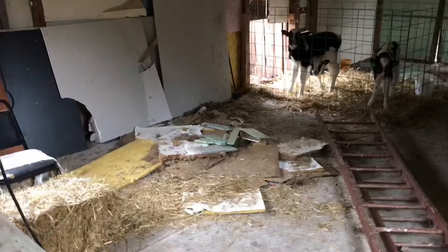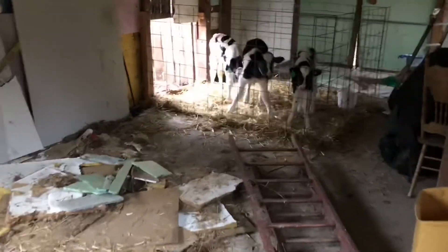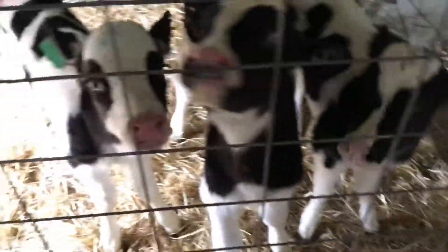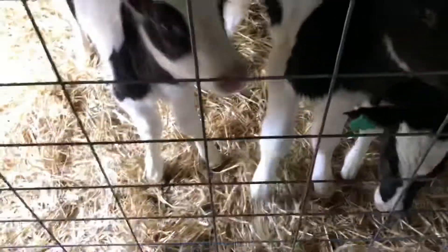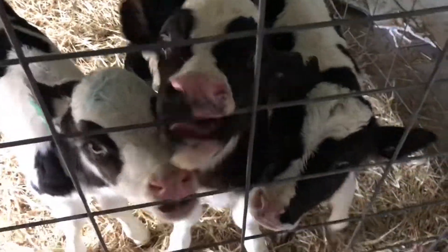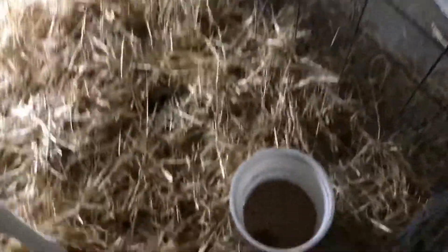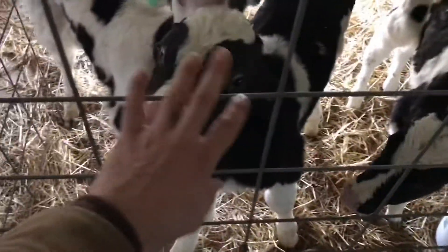Oh look at the mess in here — I gotta clean up. What's going on, moo-moo's? Let's go, is everybody doing okay? Everyone seems to be doing good. Oh, you're hungry, I can tell. Let me get some replacer whipped up. I need you to eat your starter — not much in there and there's poop in it, so that's swell.